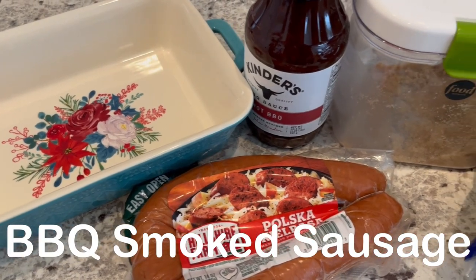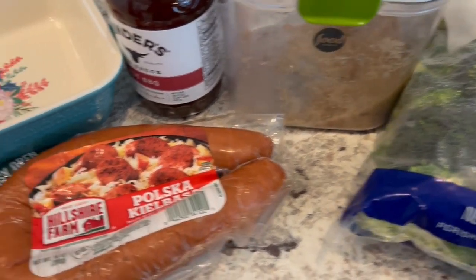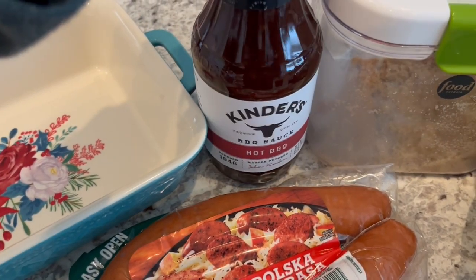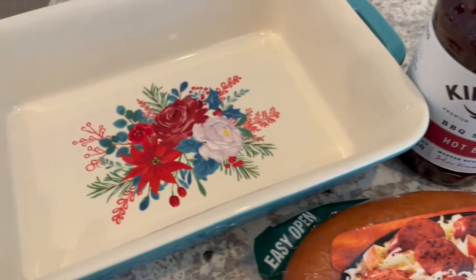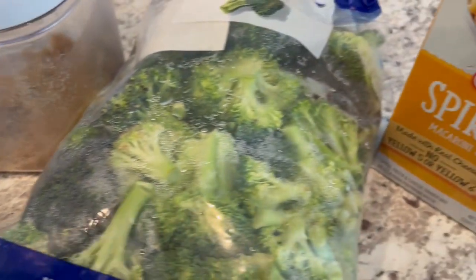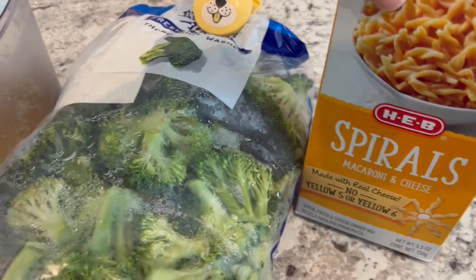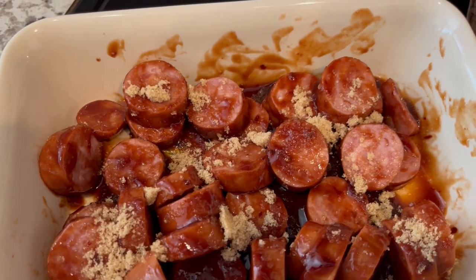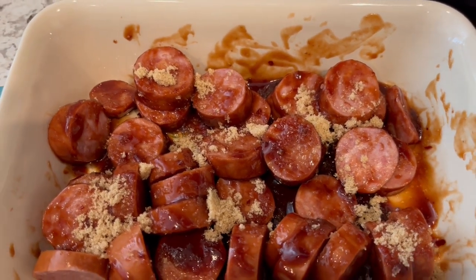Quick and easy dinner tonight — using up some stuff that I had in my pantry and freezer. I have this sausage from my freezer; I am going to slice it up, toss it with some barbecue sauce, and sprinkle some brown sugar on top, then bake it in a little casserole dish. I'd say I used about a half a cup of barbecue sauce and probably like a tablespoon or so of brown sugar.